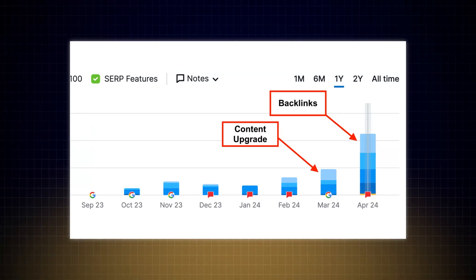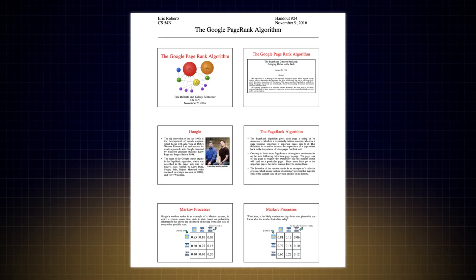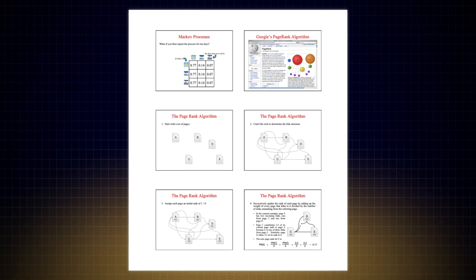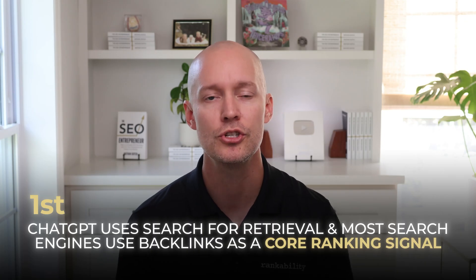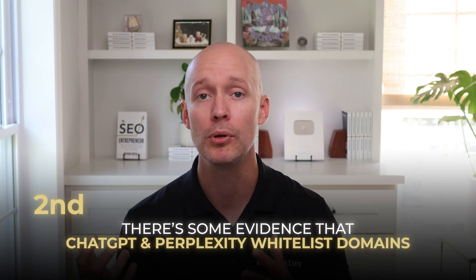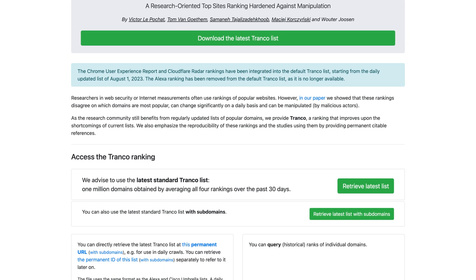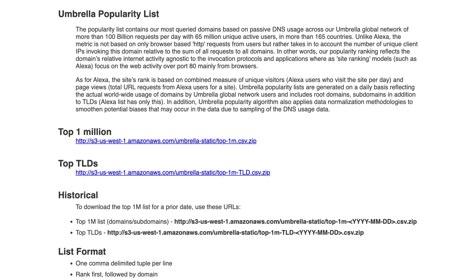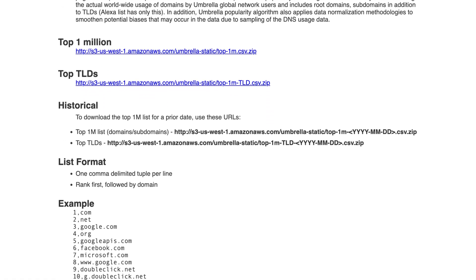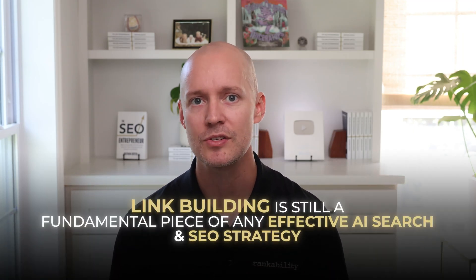There's evidence that ChatGPT tends to cite websites with strong backlink profiles — and to be clear, this isn't because ChatGPT uses PageRank or something similar. It's simpler than that. First, ChatGPT uses search for retrieval and most search engines use backlinks as a core ranking signal. Second, there's evidence that ChatGPT and Perplexity actually whitelist trusted domains, likely using open-source lists of top websites like Tranco and Cisco. Top websites on these lists also tend to have strong backlink profiles. The point is that link building is still a fundamental piece of any effective AI search and SEO strategy.